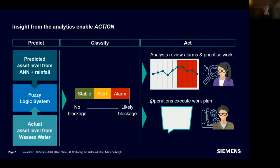Putting that into a workflow: the AI classification is used by an analyst to prioritize the work of operational teams who go out to investigate for blockages. If there's a blockage, they typically use high-pressure water to clear it; if it's a blocked screen, they scrape and clean it; or they might identify a collapsed sewer. That's how the AI fits into the business-as-usual workflow.